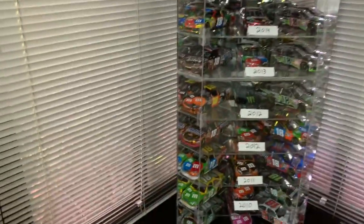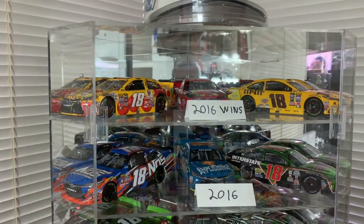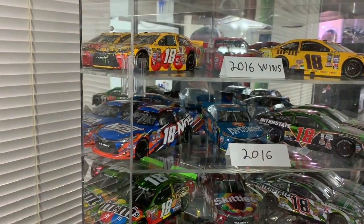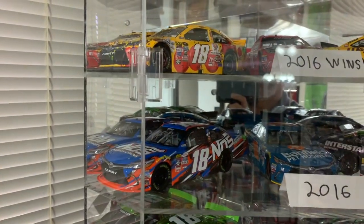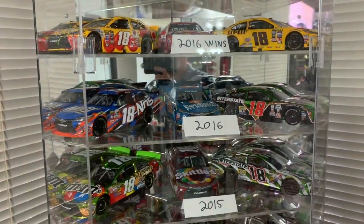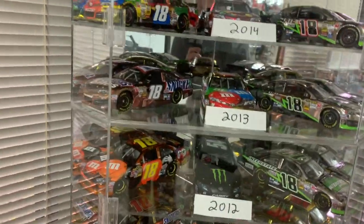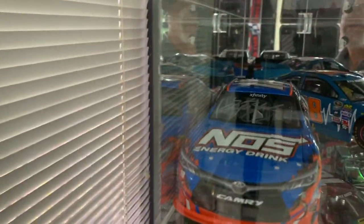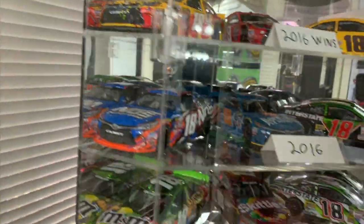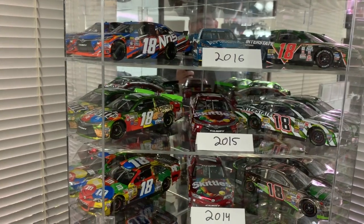Over here I have one of my Kyle Busch cases — the labels are self-explanatory from the different years. The nitrous oxide car and the Benfield Pet car are Nationwide or Xfinity cars from 2016. Most of these are Cup cars, with some Nationwide and Xfinity cars from different years mixed in. Some of them are autographed. Some of these are race win replicas — how they looked in the winner's circle, complete with confetti and burned-up tires.